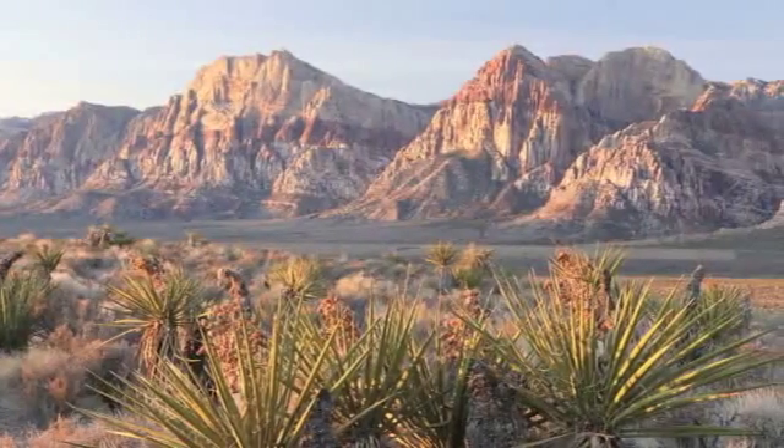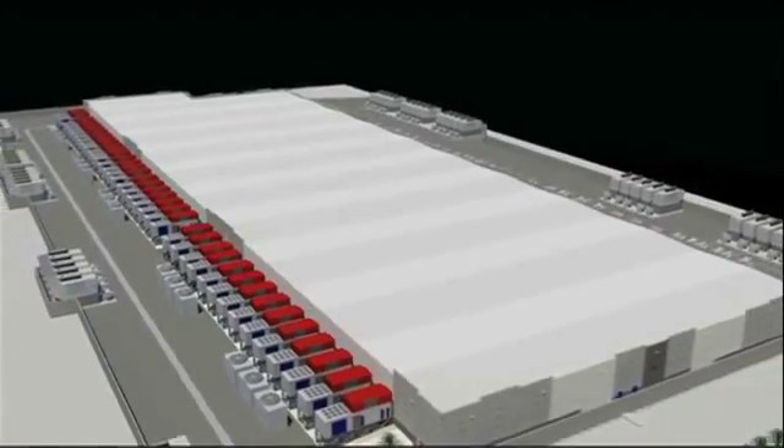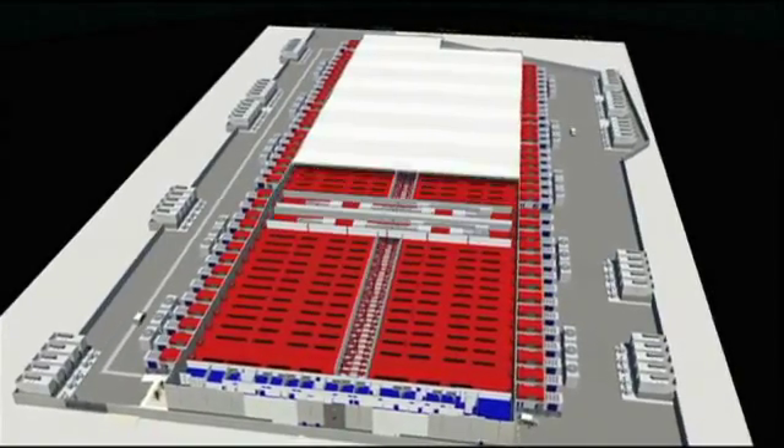Stretched out across the vast high plains of Las Vegas, Nevada, Switch Communications' SuperNAP data center is like no other place on the planet. SuperNAP itself is longer than the USS Nimitz. The whole facility is the size of three Super Walmarts — massive. It's the size of ten football fields, over 400,000 square feet in size.